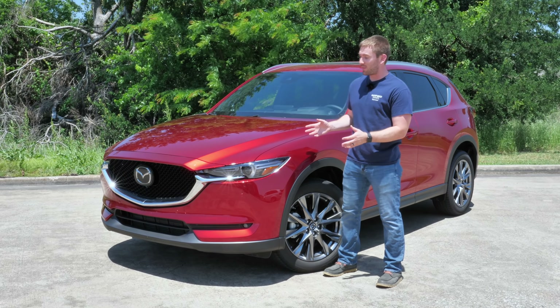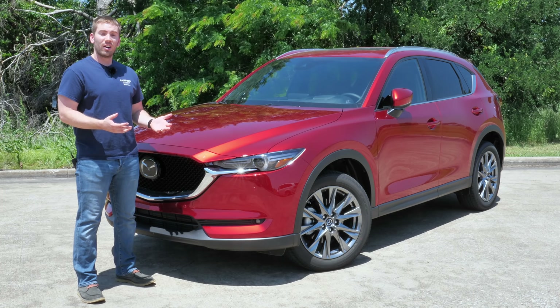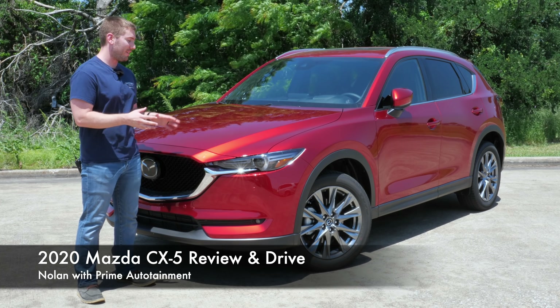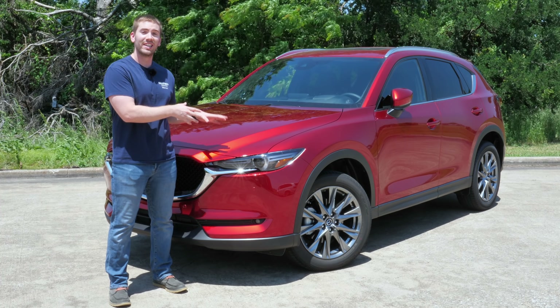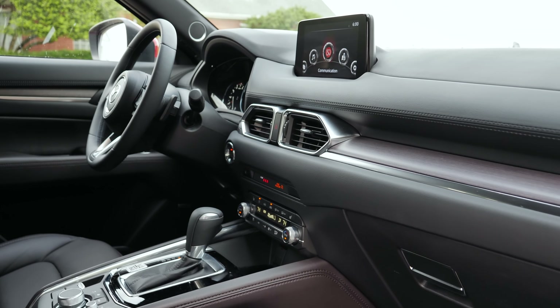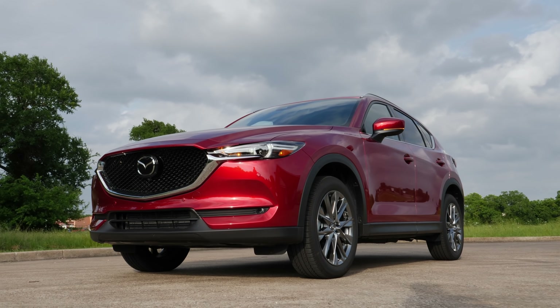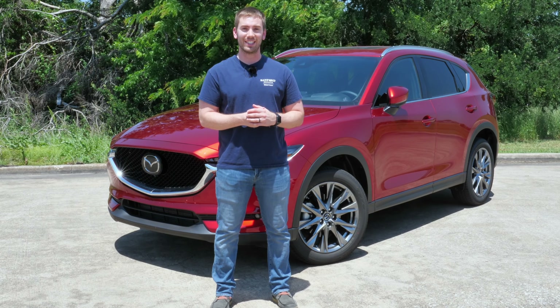For 2020, Mazda made some improvements and some new standard features for this 2020 CX-5. Although it's still running on its 2017 platform, the CX-5 has had improvements continuously throughout the years and this 2020 is no different. We're going to see if the CX-5 still has what it takes to compete with other new offerings in the class. We're going to take a full look and a test drive. Let's get started.